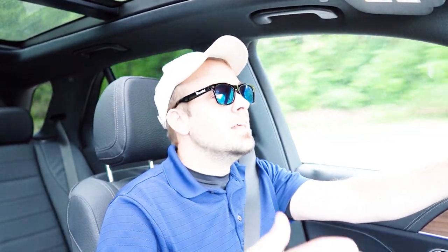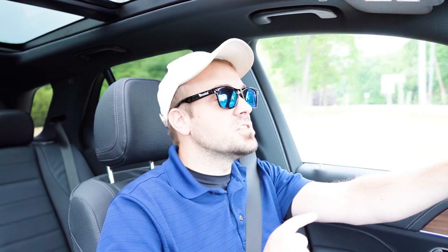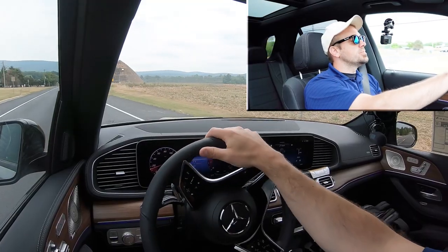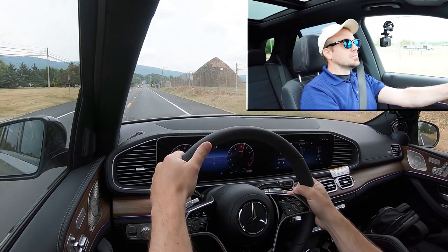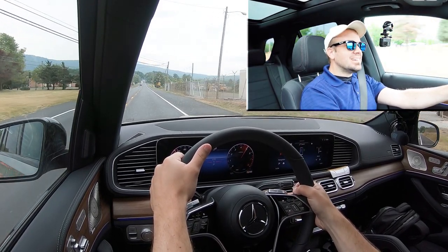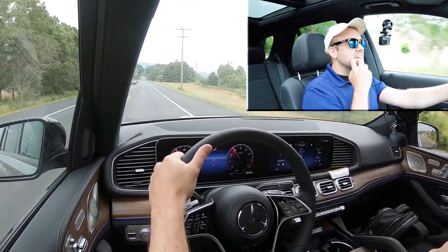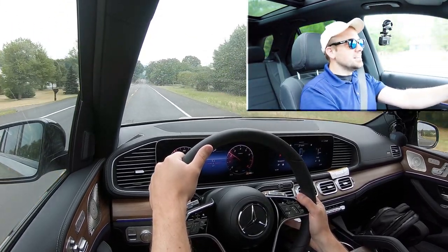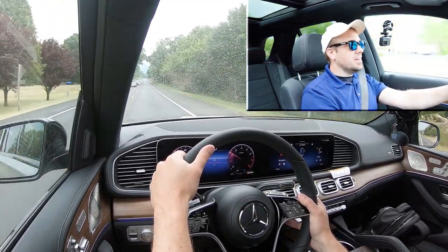Let's go ahead and find a straight away, put the paddle shifters and acceleration to the test, and see how quickly this thing gets up to speed. We've got it in Sport driving mode on a straight away — let's downshift, first gear, go! Plenty of acceleration, slight delay to the paddle shifters, but it's not that bad. Honestly, I don't think many people are going to be using paddle shifters in a GLE anyway, but acceleration was quite good — you certainly won't have any issues merging onto the highway.